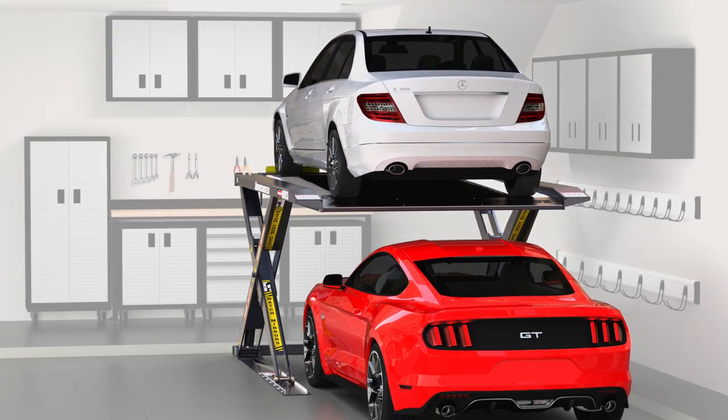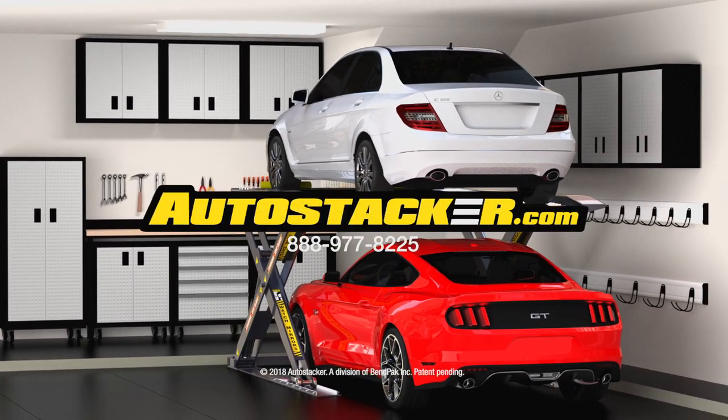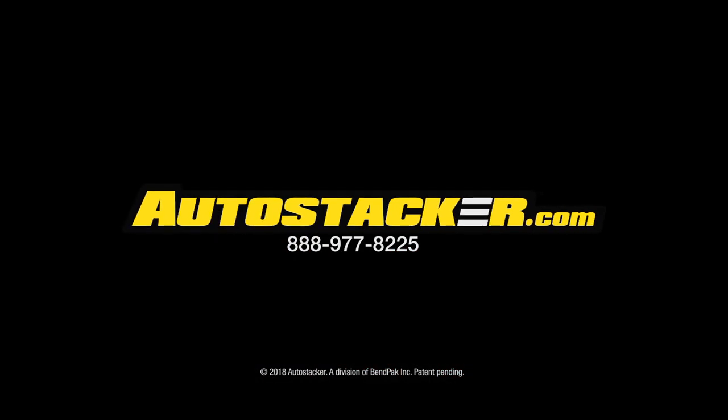Get rid of wasted space and make your garage what you always imagined it could be. Park two cars, trucks, or even SUVs in a single spot. Call or visit AutoStacker.com today.